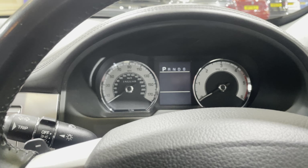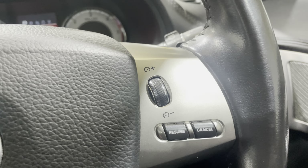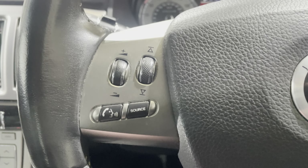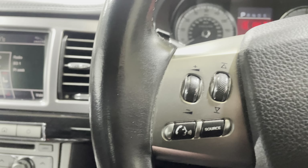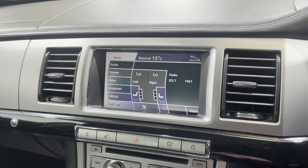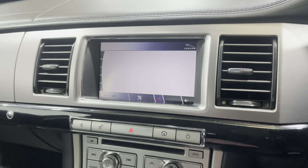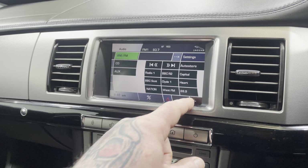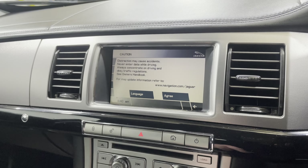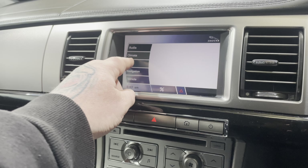Moving on to the rest of the interior, I'll start the car up. On the steering wheel you can see the controls, and there are no faults on the vehicle at all — it just flagged that the boot is open. Over to the head unit, you have your heater controls, FM radio, and it also has sat nav with Google Maps built in.